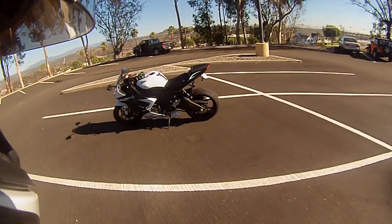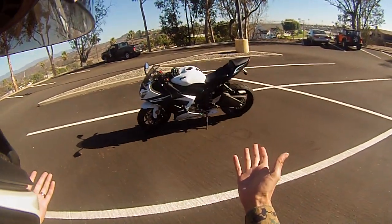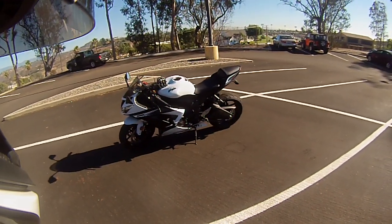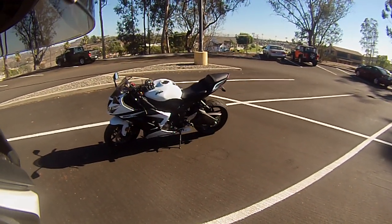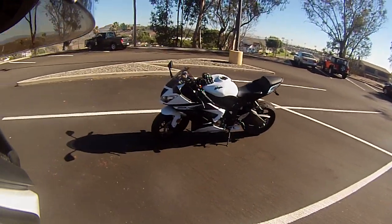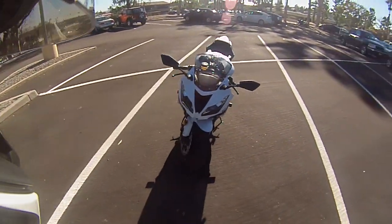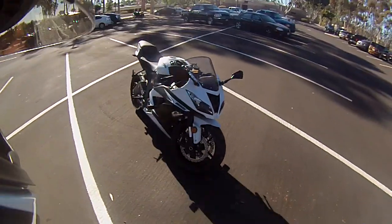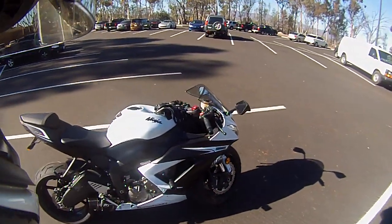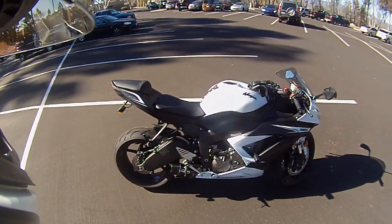If you've been watching my vlogs, you've noticed that I'm riding a different bike. Here you have a 2013 Kawasaki Ninja 636 and it's brand new. I got it last week. I got it with 5 miles on it and it's a little dirty right now because I've been riding a lot and I love it.